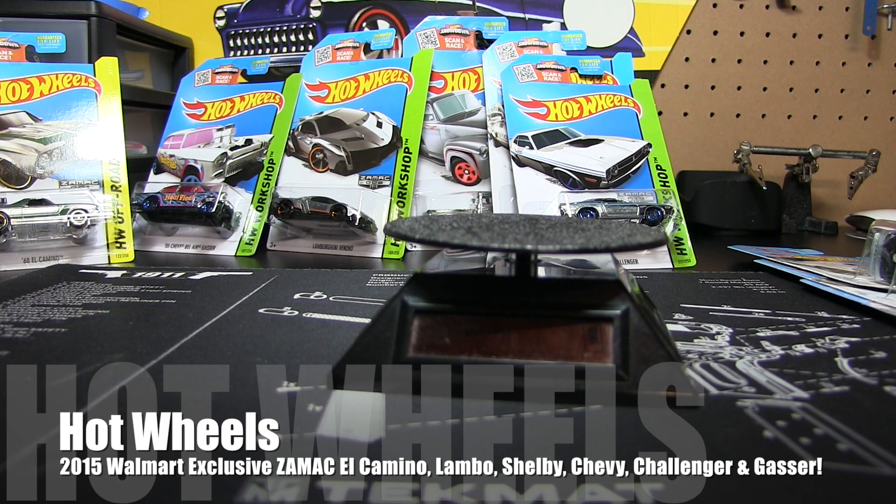It is Saturday October 3rd 2015, about 8 o'clock in the evening. As you can tell by the title of the video, we're going to be cracking some Zamax — a set of six. I'm not sure if this is part of a particular case or what, but these happen to be what I found.